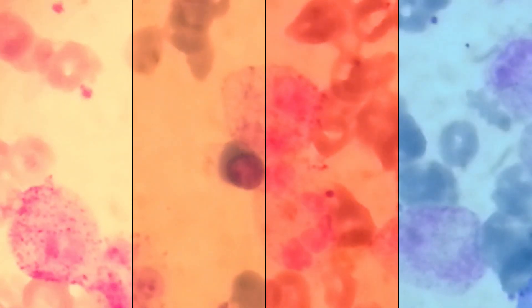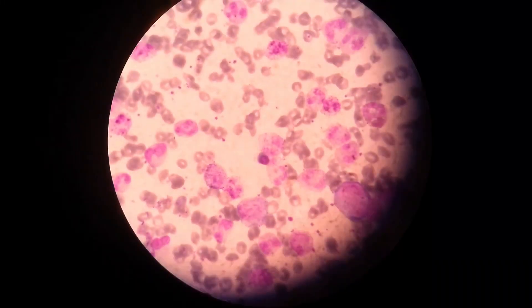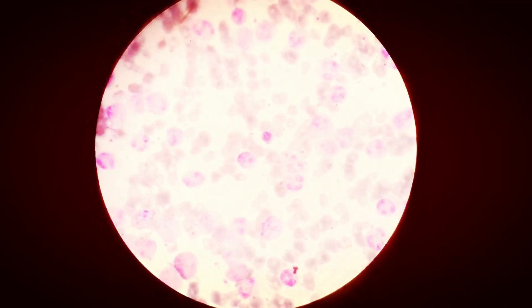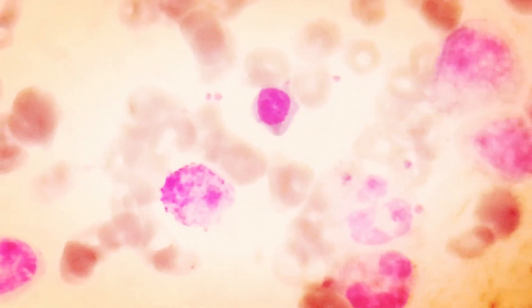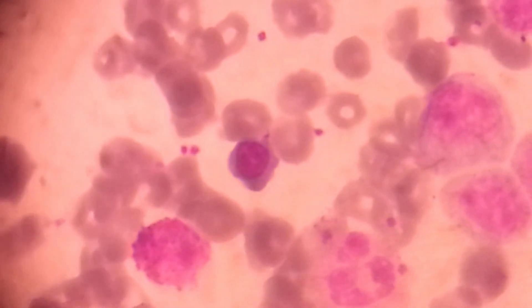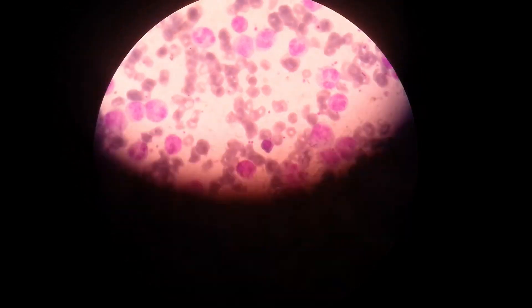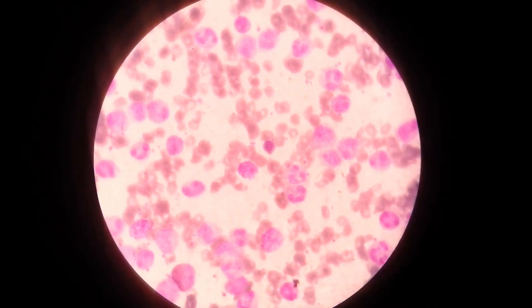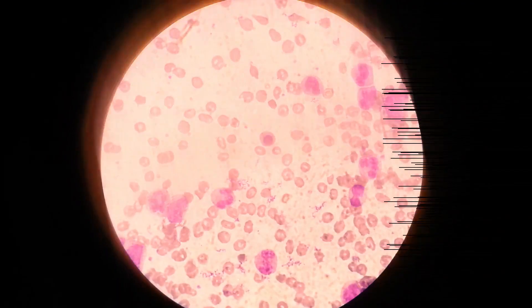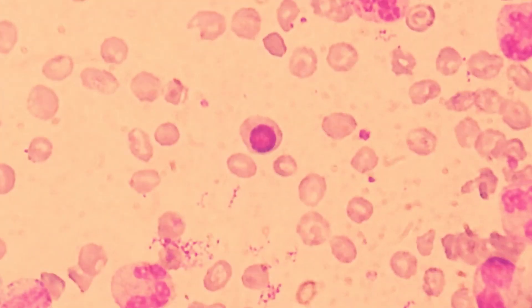The presence of nucleated red blood cells on an adult's peripheral blood smear is suggestive of a very high demand for the bone marrow to produce red blood cells. Possible pathologic causes include anemia, myelofibrosis, thalassemia, miliary tuberculosis, chronic hypoxemia, and conditions involving bone marrow such as myelofibrosis, leukemia, and lymphoma.